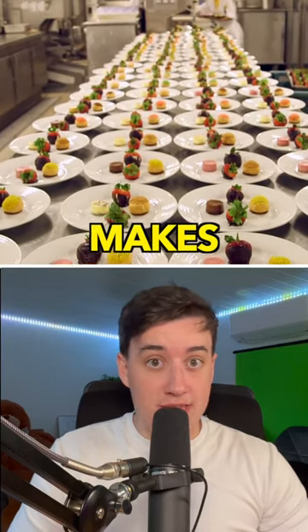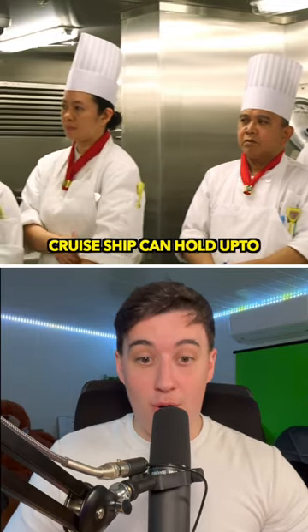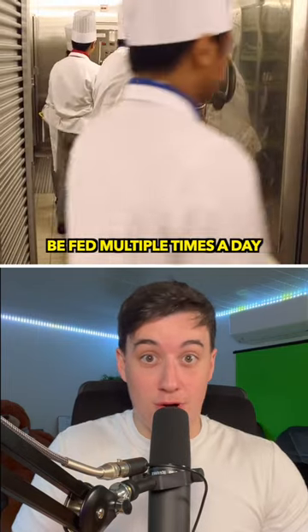It's how the world's largest cruise ship makes 30,000 meals every day. The world's largest cruise ship can hold up to 6,000 passengers and 2,000 crew members, and all of these need to be fed multiple times a day.